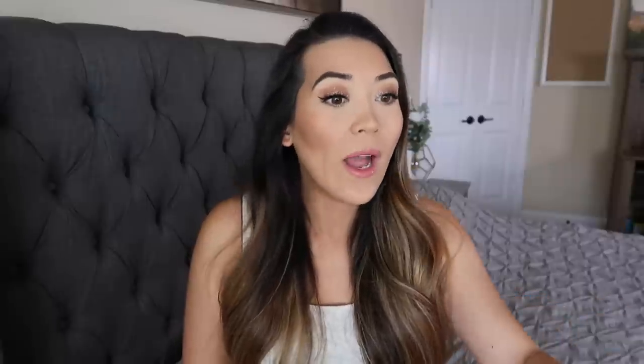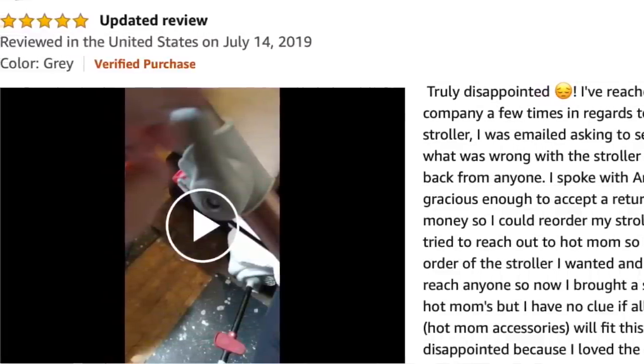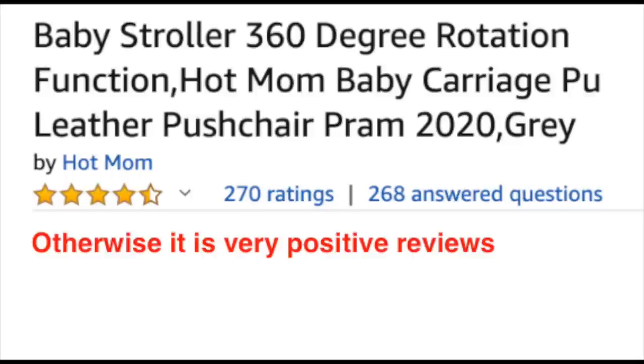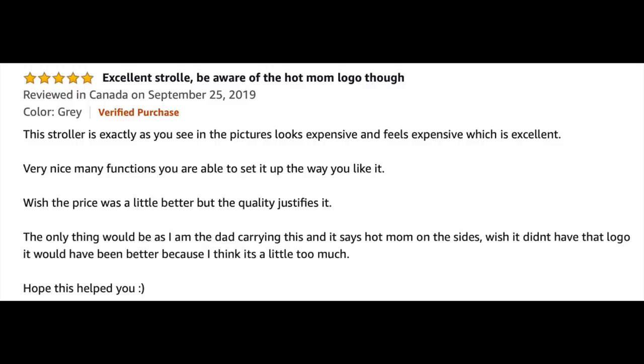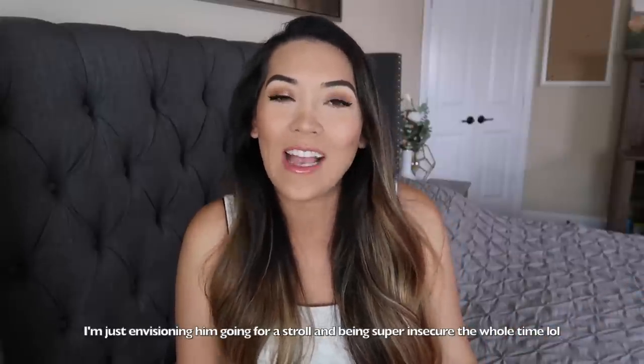There is one negative review I noticed, but it looks like customer service eventually took care of it. And there's one five-star review I just felt I needed to share — it's from a dad whose only complaint was that 'Hot Mom' was written on the sides of the stroller. I don't know why I thought that was worth sharing, I just thought it was funny.